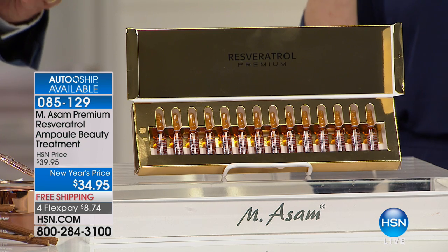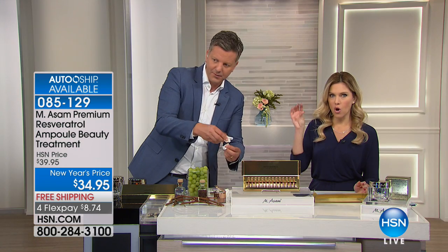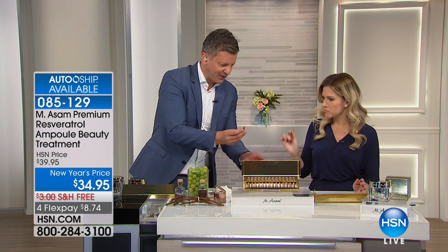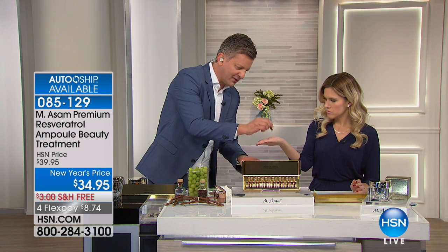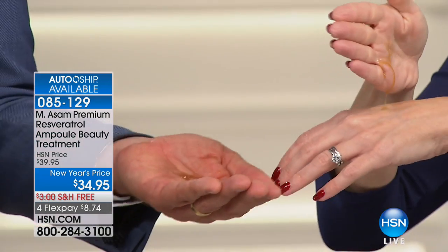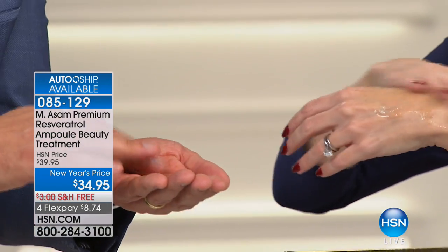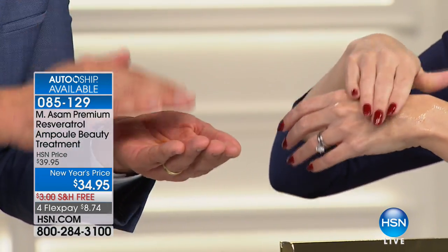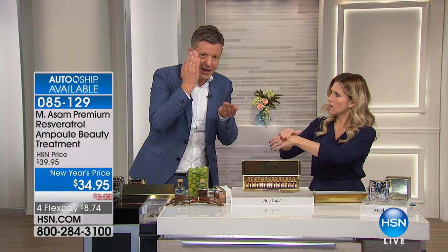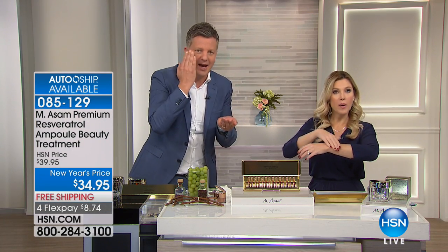Don't worry, because you just need a tissue to break them. They're each individually packed. So it's all that potency, all the ingredients — and you just pop off the top. Break them and put them in the palm of your hands. Then just apply it on your face. Pat it in, don't rub — pat them in. That's how the spas do it.